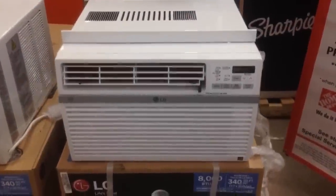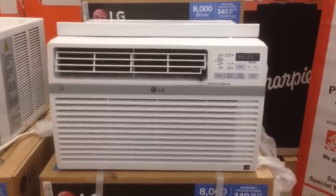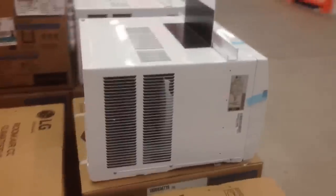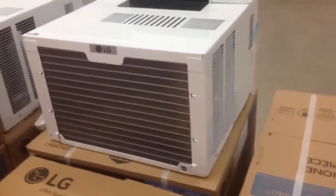The best 8000 BTU option is the LG LW 815 ER. If you're looking for a window air conditioner that can cool a smaller space well, this tried-and-true 8000 BTU unit is recommended for rooms up to 340 square feet. Experts give it top marks for effective cooling and ease of use.